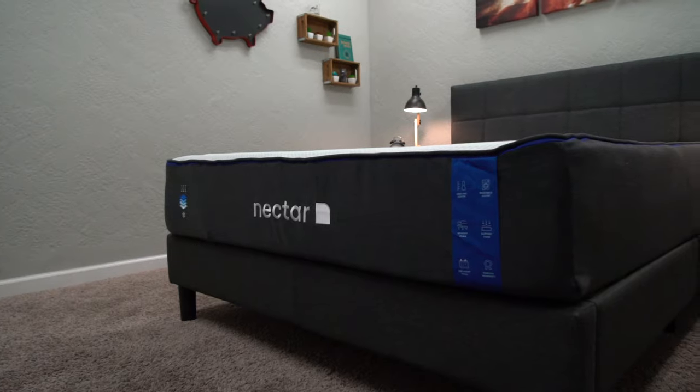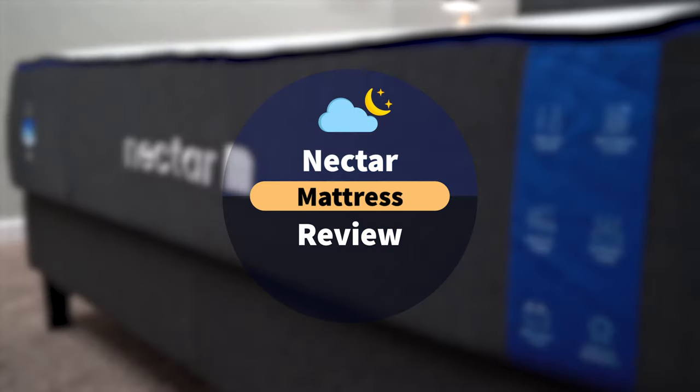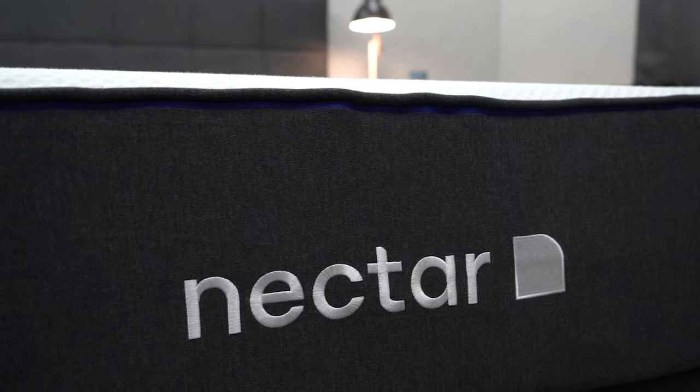Hey guys, I'm JD with the Slumberyard, and today I'm bringing you our review of the brand new updated Nectar mattress, this guy right behind me. Nectar is one of the most popular memory foam options offered online, and many iterations of this particular mattress have come and gone over the years. But here we are in 2021, and Nectar has a brand new look, and with it, a few little adaptations and changes for the average online mattress shopper to consider.